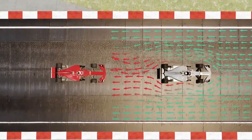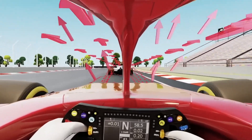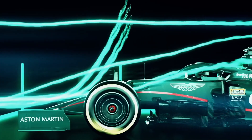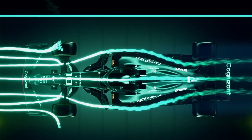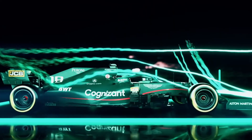So how can teams stop porpoising? Well, raising the ride height of the car can help. But it's not that simple — by raising the car higher off the ground, teams create less downforce, which means slower lap times and fewer points. And in F1, every point matters.